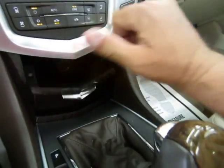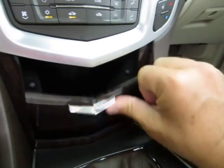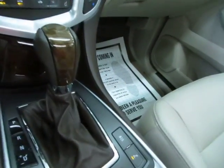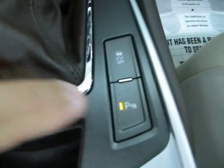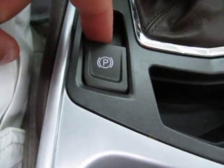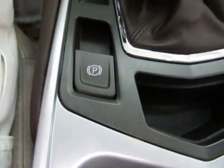You've got some storage up here and a cigarette lighter adapter in there. This button here is to disable your parking sensors, this one is to disable your traction control, and this here is your electronic parking brake — pull it up to engage, push it down to release.